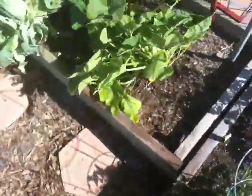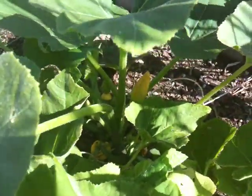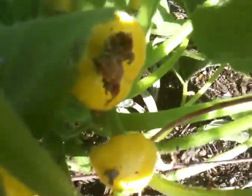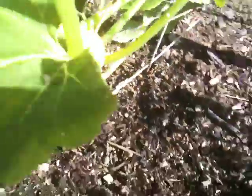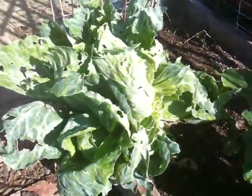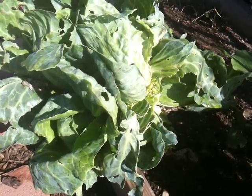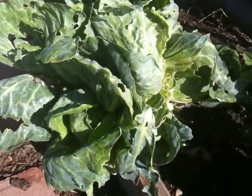The squash have been doing very well. They are now starting to flower, as you can see. And in some cases, we already do have some fruit coming in. And the cabbage over here is still doing nicely. One of the cabbage plants has been removed, but the other one, as you can see here, is still coming along.